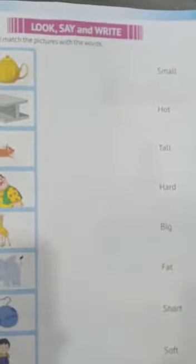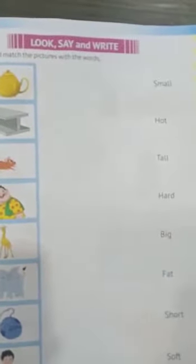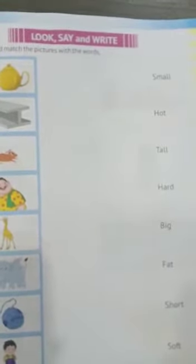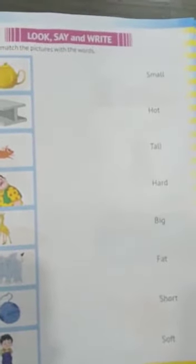Good morning dear students. Today in English class I am going to discuss a match activity in your book, page number 51. So all of you please open your English book, open page number 51, and watch the video very properly with the help of your parents.